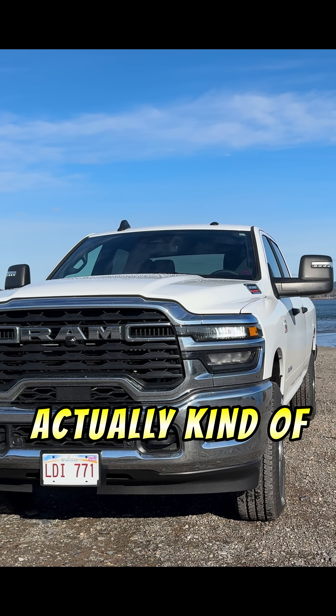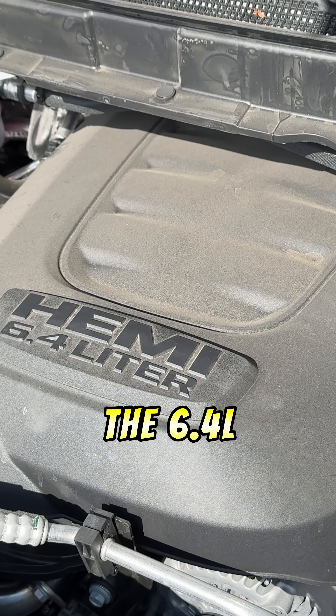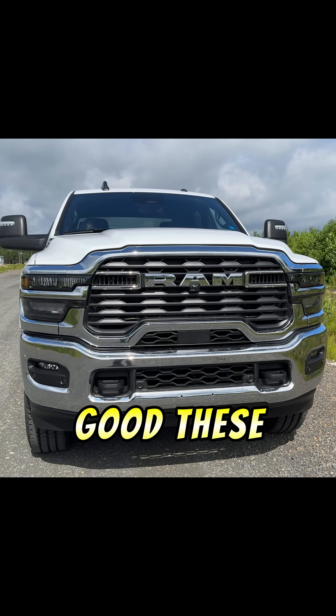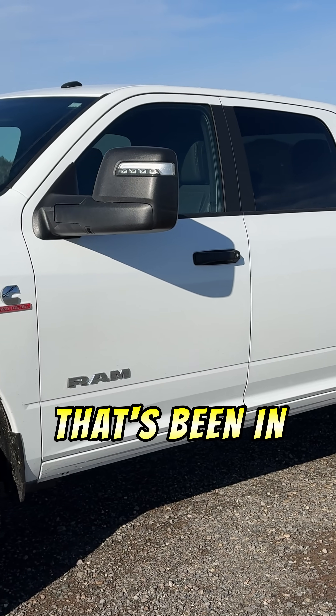We got to talk about this front end, because I actually kind of like it — it's growing on me. Early in the summer we had the 6.4 liter Hemi on the channel in a 2025 truck with this exact front end, and in person I was shocked how good these actually look.